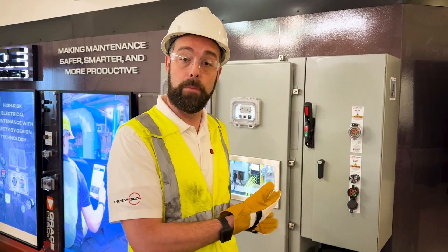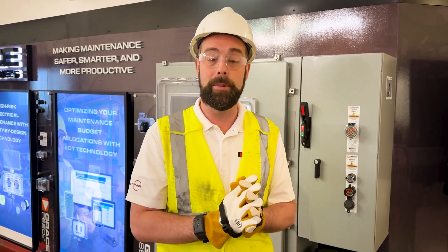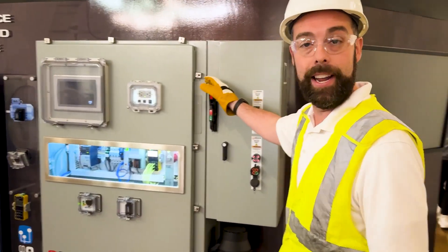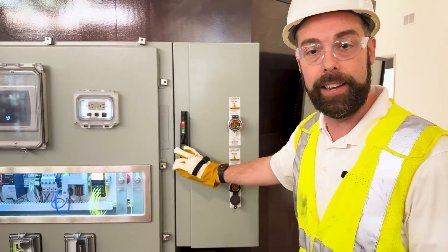This is an industrial control panel. For demonstration purposes only, I'd like to show you a little bit of how this technology works.